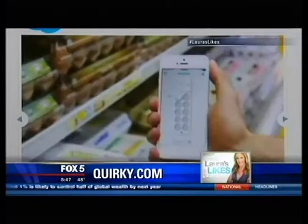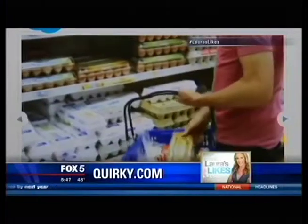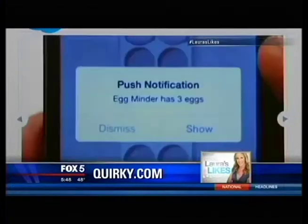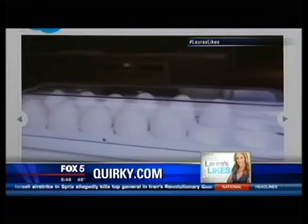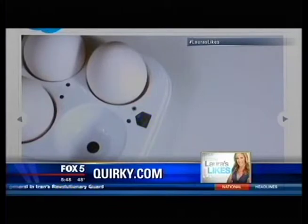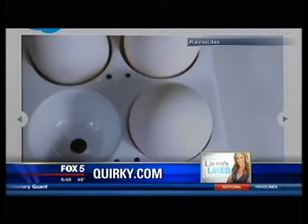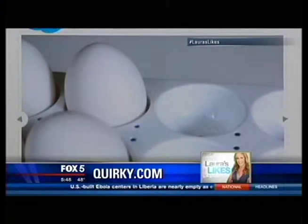The Egg Minder syncs to your phone through the Wink app. Open the app, and you can pull up a picture of the eggs in your tray while you're at the store, showing you how many are left. The app works with iOS 6 and above, and Android phones and tablets with version 2.2 and higher.